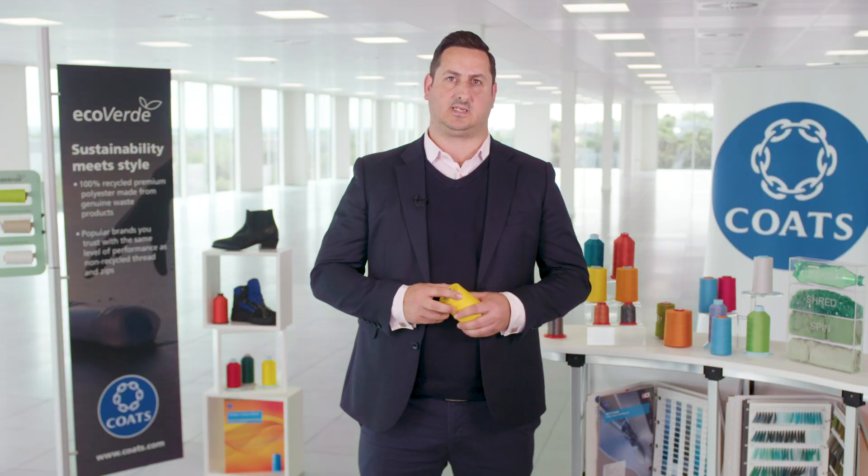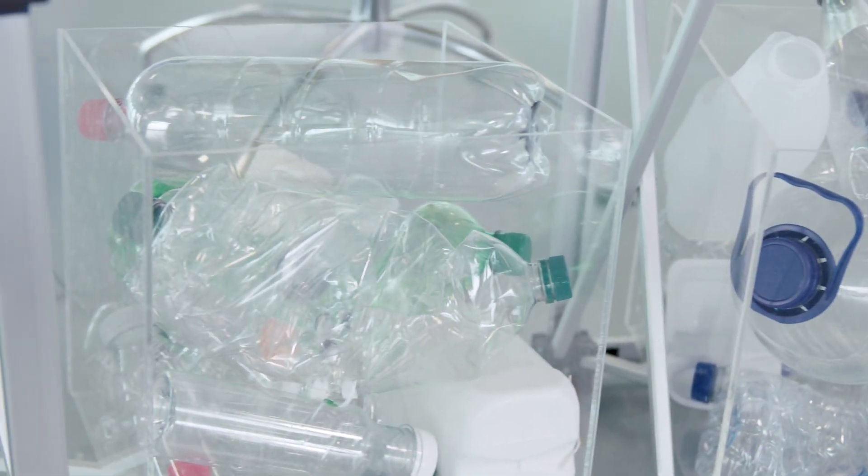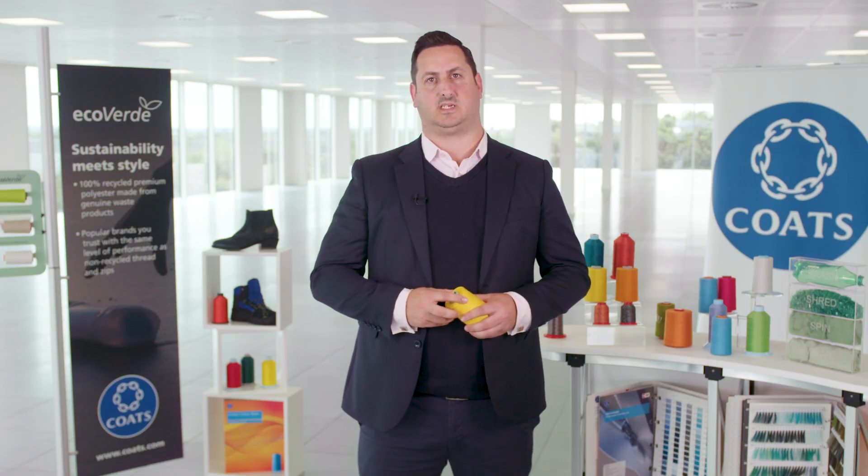Consumers are increasingly expecting sustainable materials to be part of the products they purchase, and with so many plastics needed to be reused and recycled, we believe we have an opportunity as the world's leading industrial thread manufacturer to make a real difference, one Eco Verde stitch at a time.